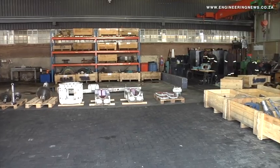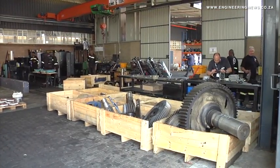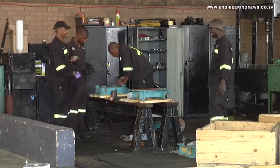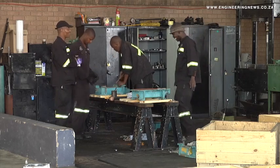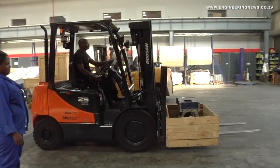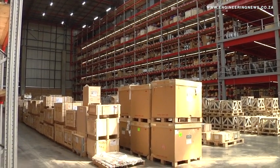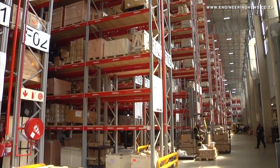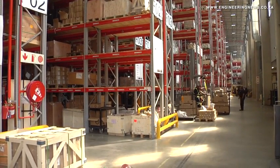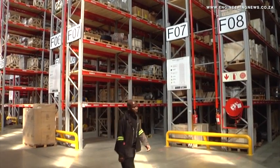We have over 300,000 line items that we pick out of our warehouse every day. They range from an O-ring seal that weighs two grams to a gearbox that can weigh up to 50 tonnes. We also ensure that we get 120 forty-foot containers a month through our facility, and we move around 50 to 60 tonnes of product every day to the corners of South Africa, including Africa.